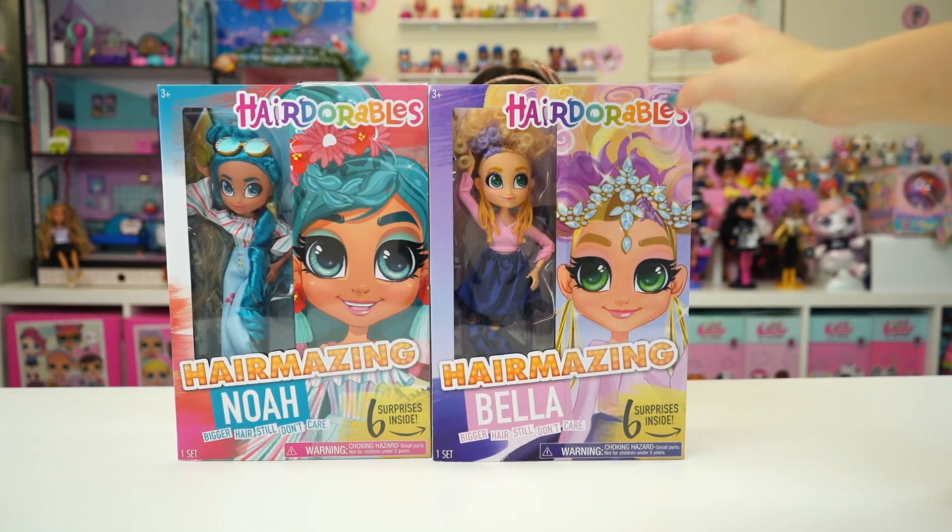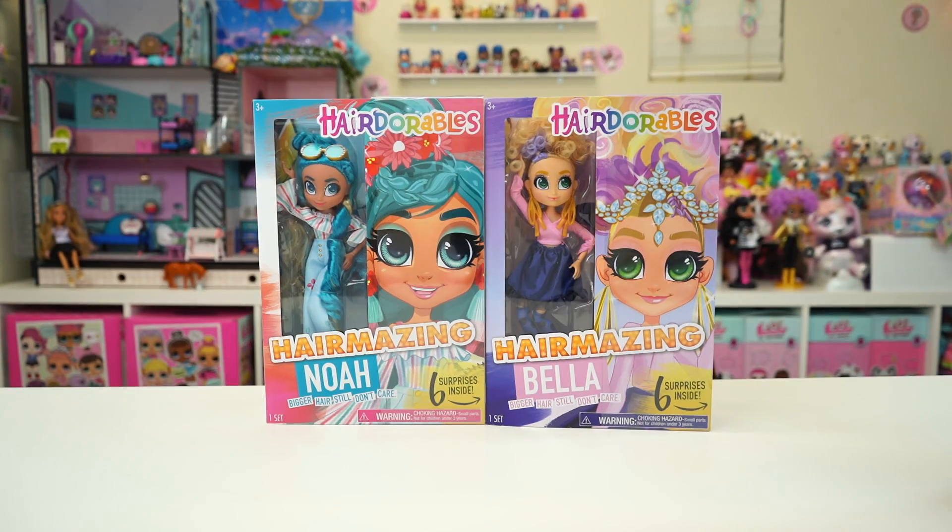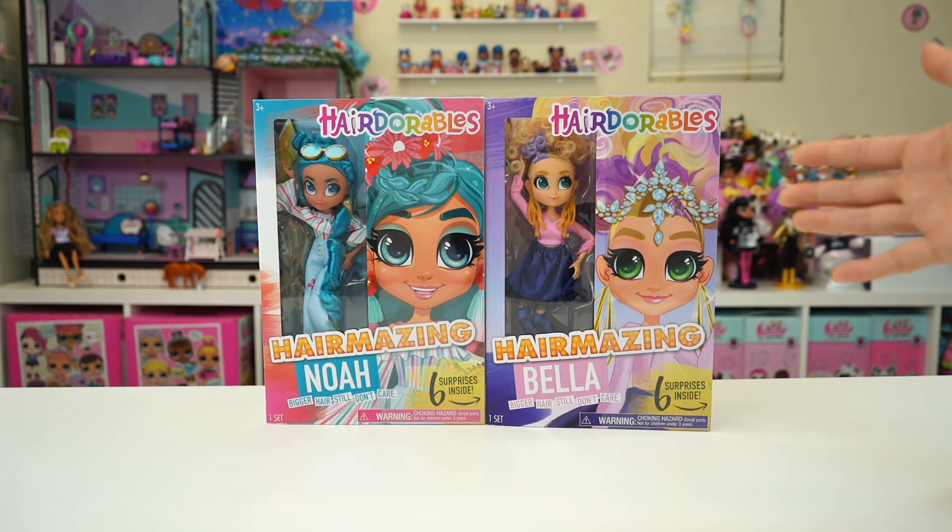Today we got Bella and Noah. You can find these now at Walmart for $19.88.